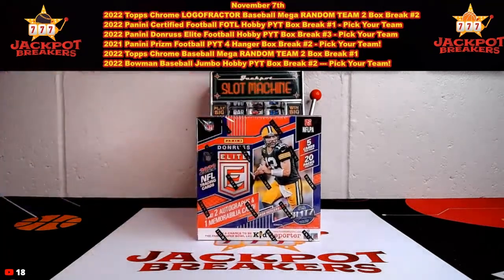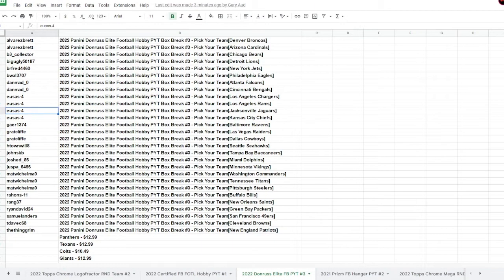All right guys, here are the teams we have left in this one: we have the Panthers, Texans, Colts, and Giants. You can see the pricing before the 10% off. Like I said, if you use that link we have pinned in our chat, you can get 10% off. I'll be right back and we'll get started on this one.